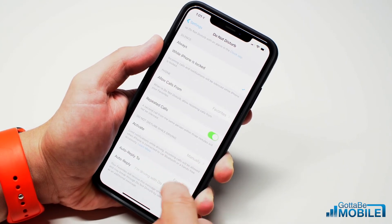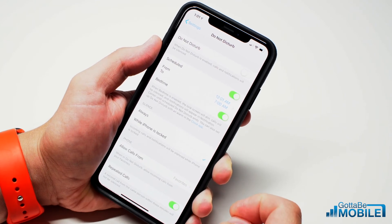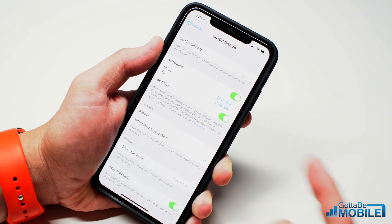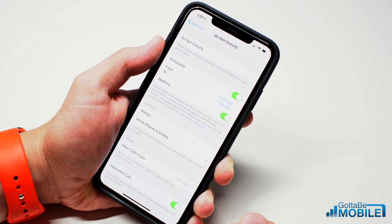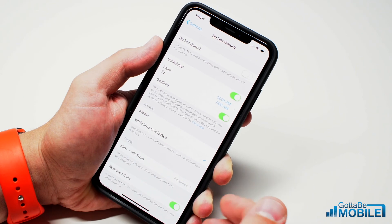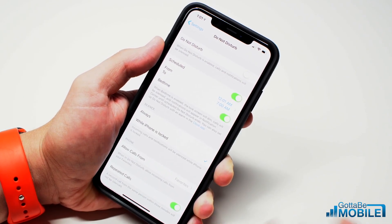At the bottom you also have Do Not Disturb While Driving options. Overall, this Bedtime Do Not Disturb is really great — you can check out a link in the description below for more details on how to set this up and other information about iOS 12. If you found this video useful, don't forget to leave a like, a comment, and subscribe, and let us know what else you want to know how to do on iOS 12 or with your iPhone.